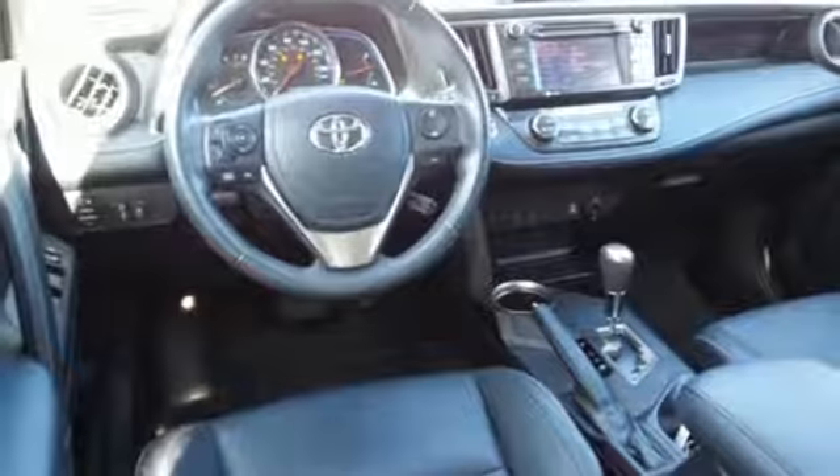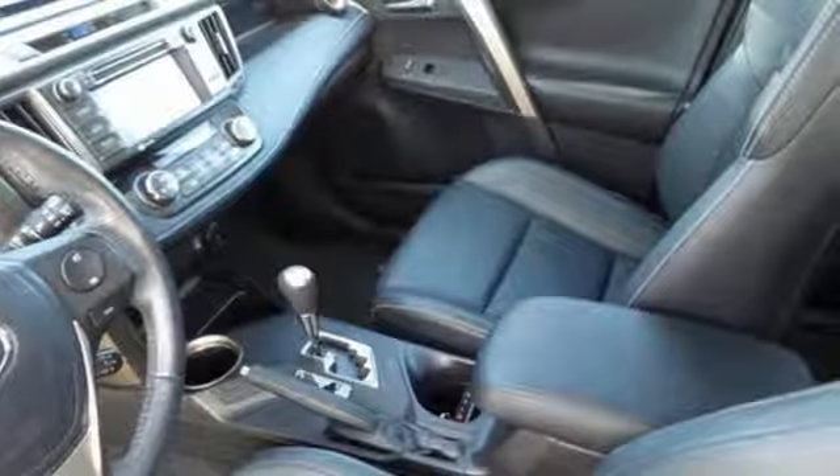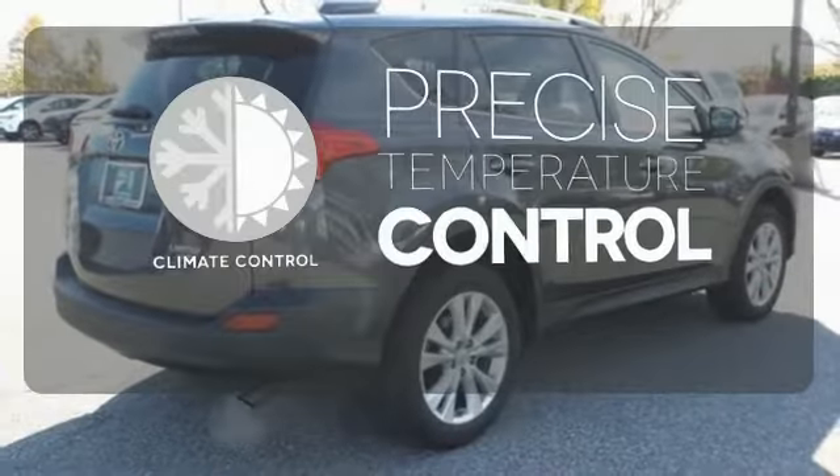You'll stay safe with multiple airbags, stability and traction control, and a backup camera. Other enjoyable features include a CD player, cruise control, and steering wheel audio controls. Select the perfect temperature with climate control.